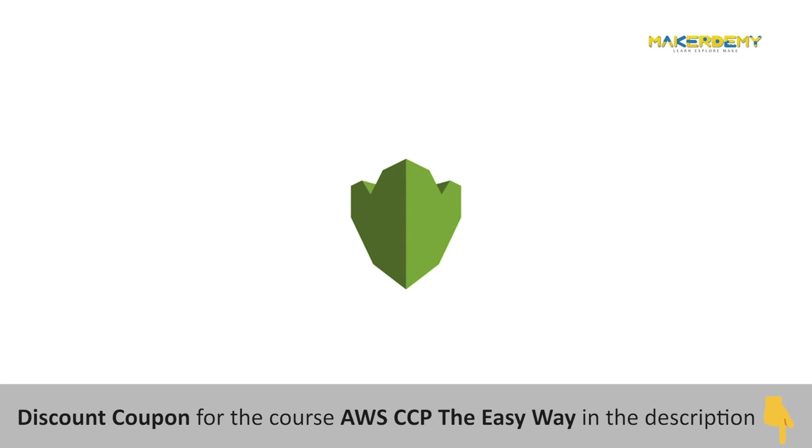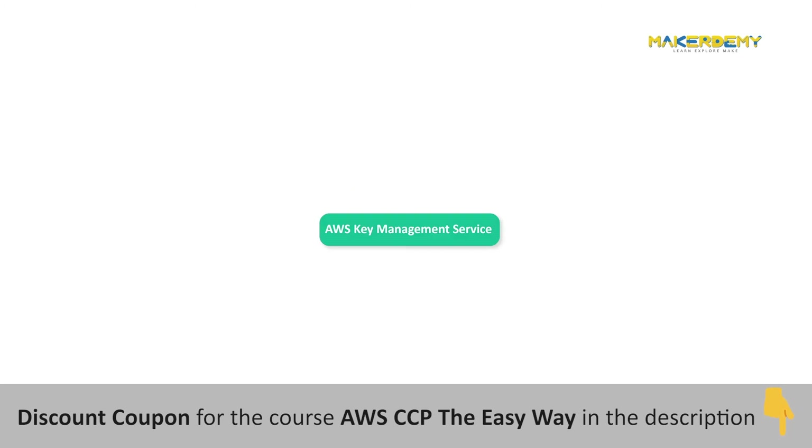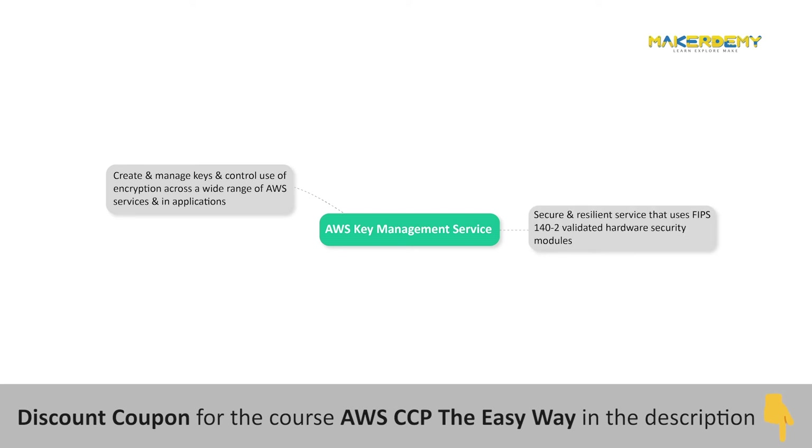AWS Key Management Service (KMS) makes it easy for you to create and manage keys and control the use of encryption across a wide range of AWS services and in your applications. AWS KMS is a secure and resilient service that uses FIPS 140-2 validated hardware security modules to protect your keys. AWS KMS is also integrated with AWS CloudTrail to provide you with logs of all key usage to help meet your regulatory and compliance needs.